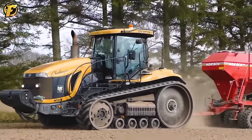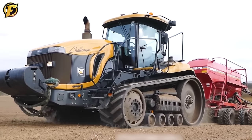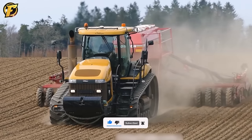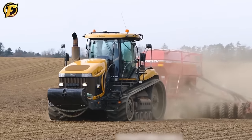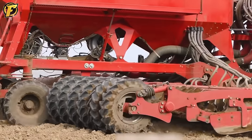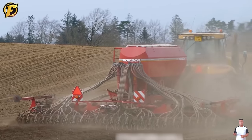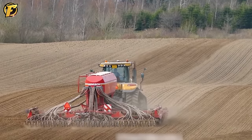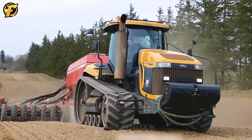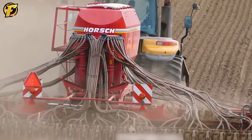The Cat Challenger MT875B and Horsch Pronto 8DC are a perfectly combined powerful tractor and high quality seeder in modern agriculture. With its powerful engine, the Cat Challenger MT875B is a symbol of performance and reliability, working on soils ranging from clay to sandy, plain to mountainous terrain. The Horsch Pronto 8DC is an advanced seeder known for uniform and precise distribution, improving crop productivity especially in large farms. Together they form a solid team to increase agricultural productivity.